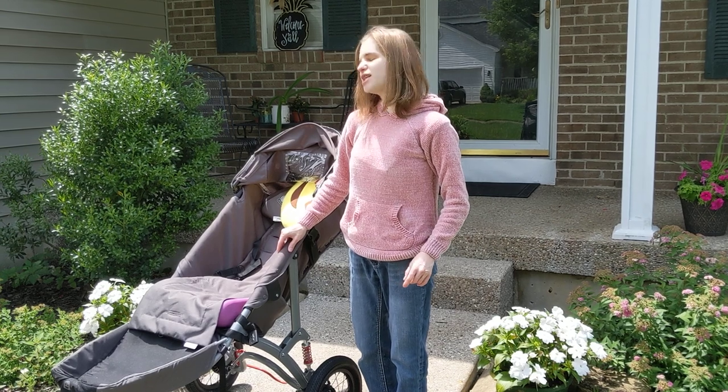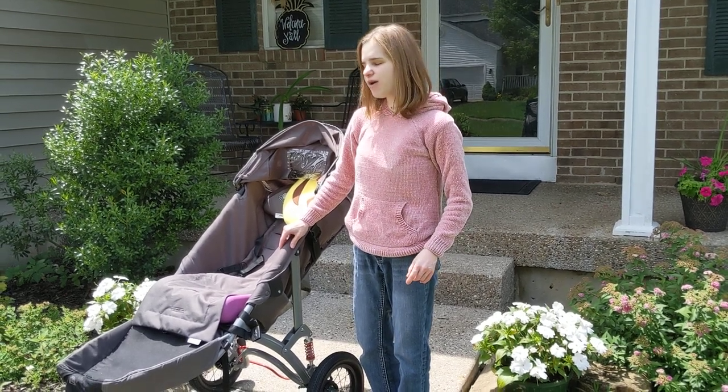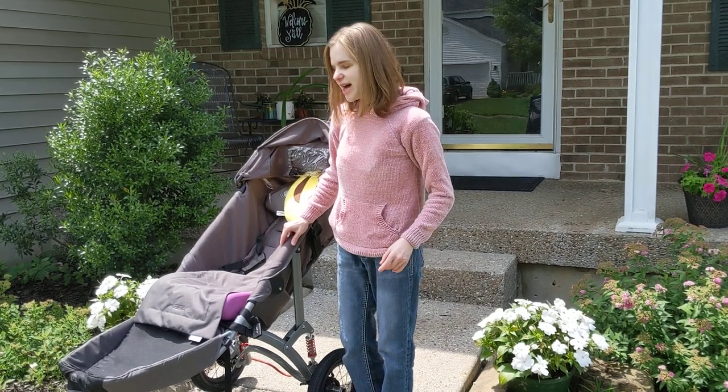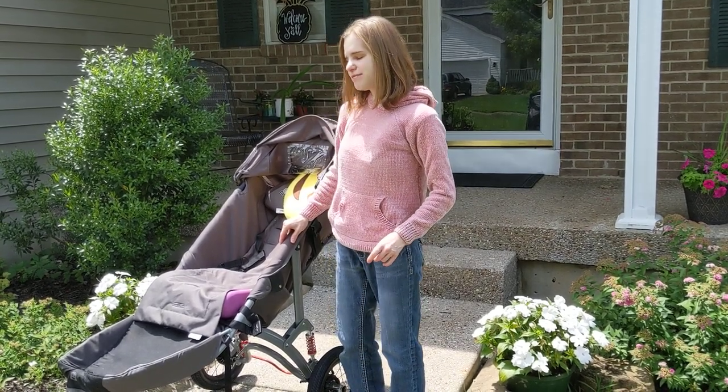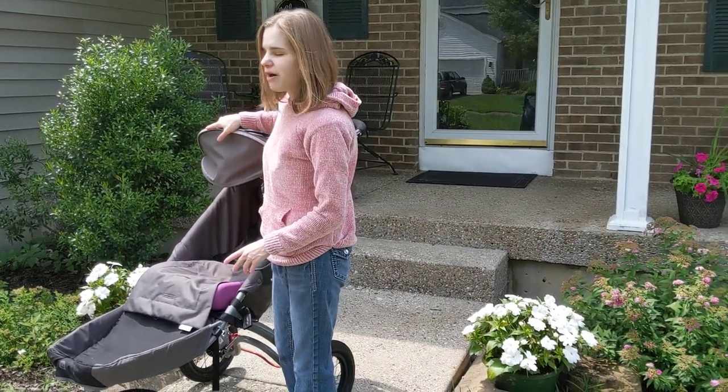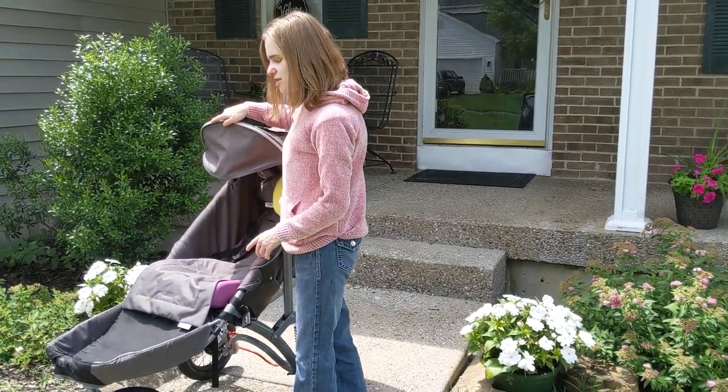We use the special needs stroller for long distances, for walks, and especially in the summertime — the orthopedic doctor thought it was a good idea. Also because I do have epilepsy and I have seizures. So that brings us to this stroller, and I will end this video with me sitting in it again just to show you some things.